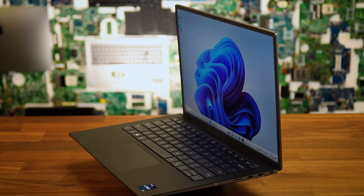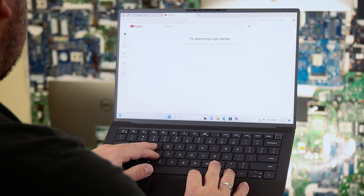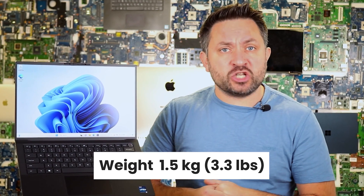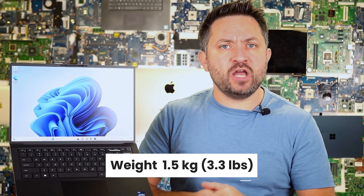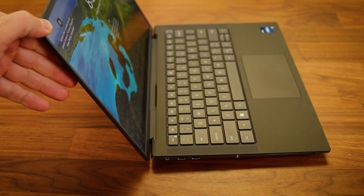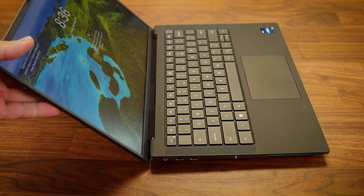At first glance, the Precision 5480 looks like just a stylish Ultrabook. Externally, it closely resembles Dell's more budget-friendly laptop lines — but don't be fooled! This is a workstation in a compact chassis. It weighs only 1.5 kg and has a thickness of about 17 mm. The body is made of aluminum and magnesium alloy, giving it a premium and sturdy feel. The lid doesn't flex, opens easily, and the build quality is solid with no creaks or loose parts.